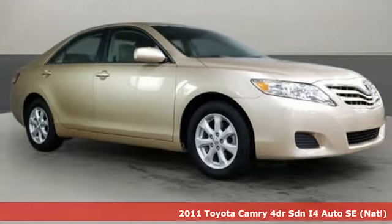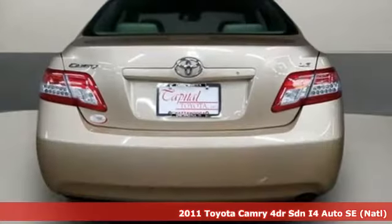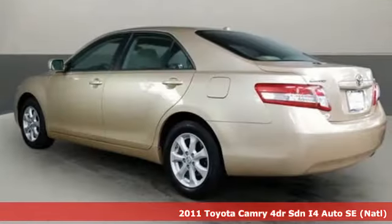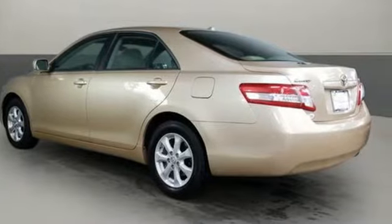Here's a 2011 Toyota Camry. Bold, reliable, efficient. If these are adjectives you'd use to describe yourself, then this Camry is the perfect fit for you.